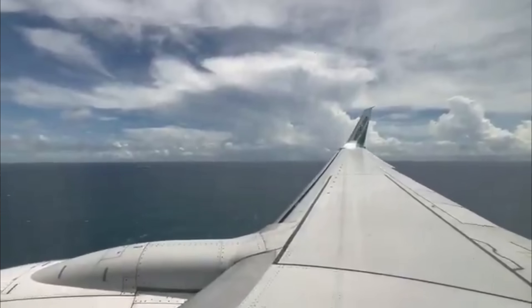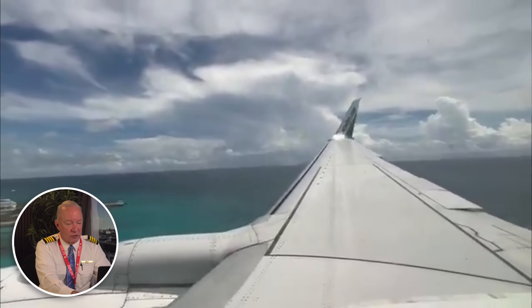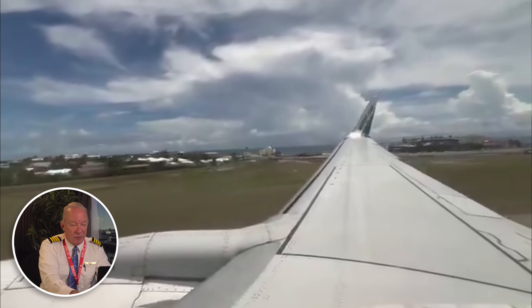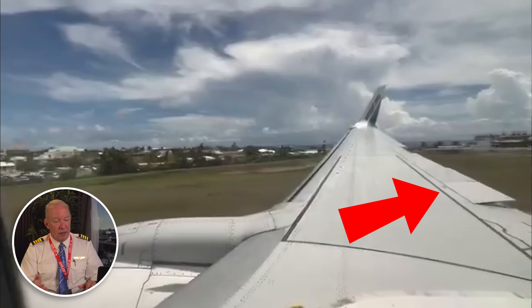Let's take a look at this video taken by a passenger looking out the window at that critical right wing — this is real important. Coming over the beach line, lined up on the runway, everything looks fine. I'm going to stop the video right here. You see that — the aileron comes up at the very trailing edge of the wing. The aileron, which turns the airplane left or right, comes up at the last minute. This airplane is already in the flare, a couple of feet above the ground. It could have been because of a last-minute wind gust that the pilot was adjusting.